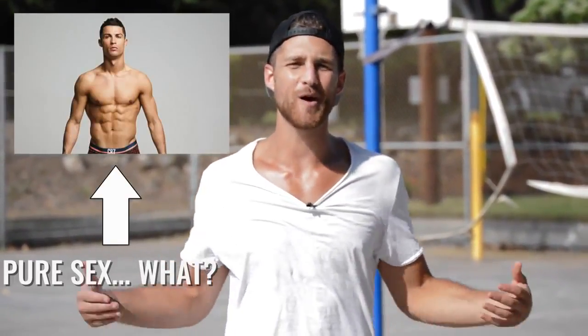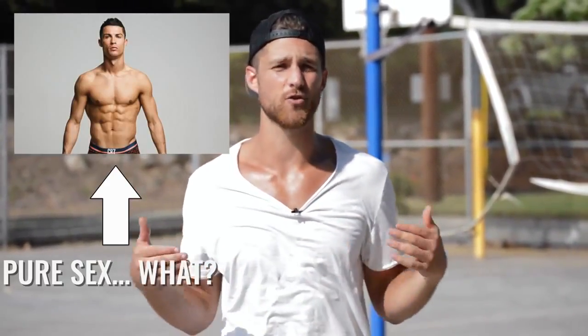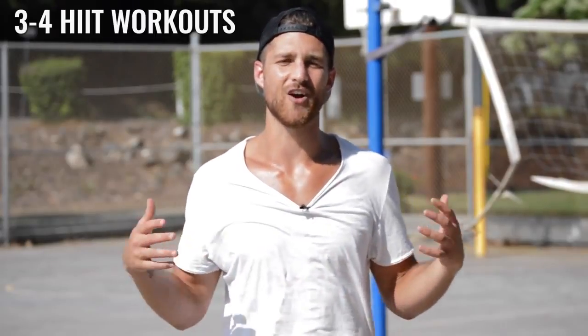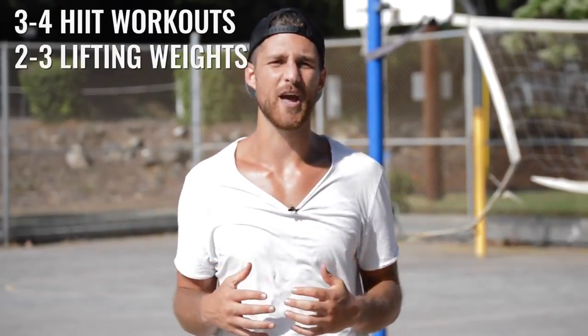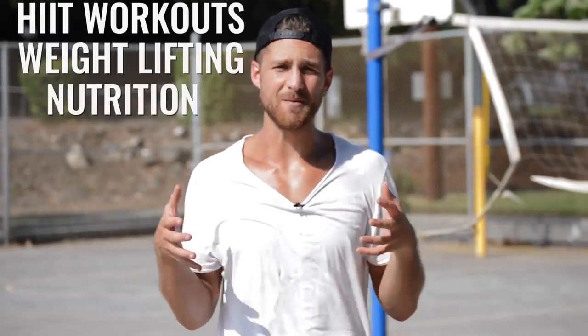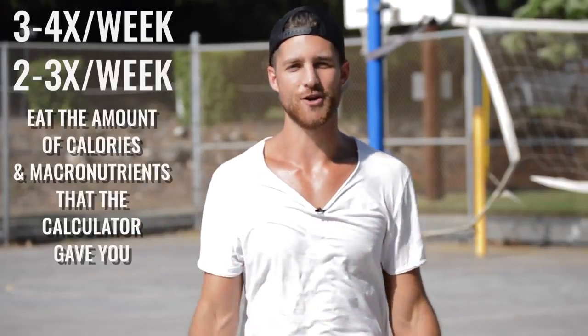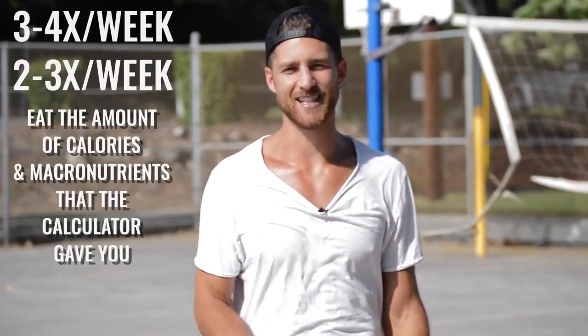Wait — but what about those Cristiano Ronaldo abs? How do I get those? Here's the thing: Cristiano is just incredibly lean. If you want abs like that, you just have to remove more body fat. To do that, follow the advice from earlier in this video: you need to be doing at least three to four high-intensity workouts a week and lifting weights at least two to three times a week. Get these three pieces together and you'll be able to create the Ronaldo physique.